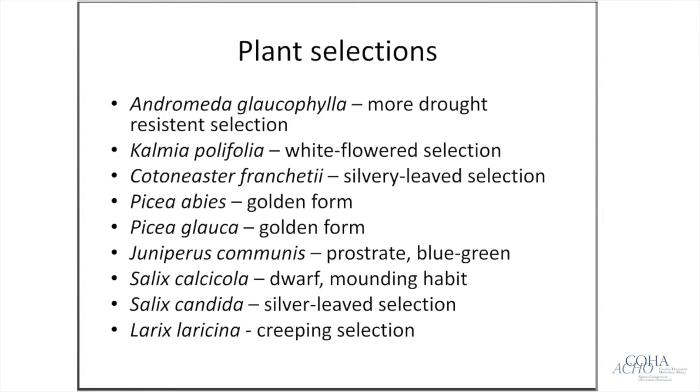Here are the plant selections we're working with — nine in this particular project. Most of these are native Newfoundland plants. I should note that our Andromeda glaucophylla selection is a more drought-resistant selection. We have a white-flowered Kalmia polifolia, a particularly silvery-leaved Cotoneaster franchettii, a golden form of Norway spruce, a golden form of white spruce, and a prostrate blue-green variety of juniper.